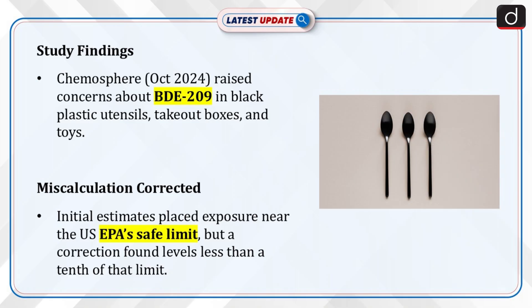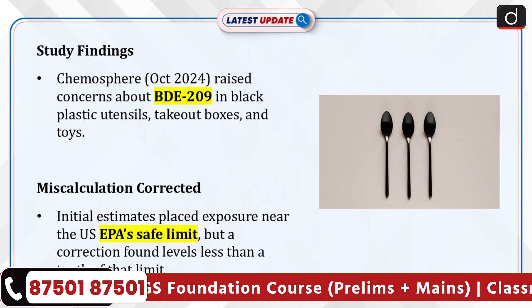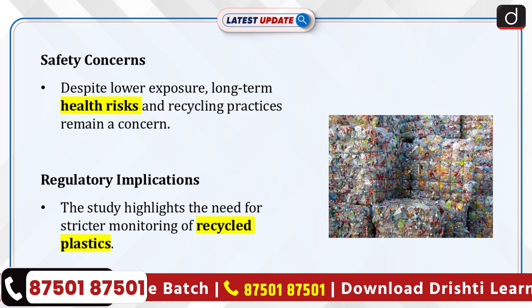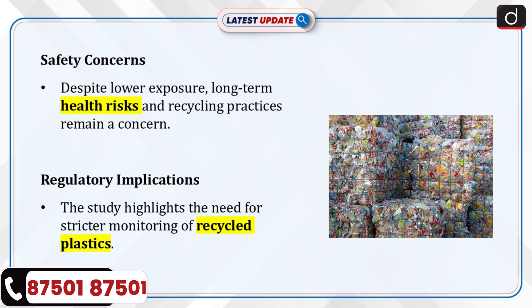A study published in Chemosphere, October 2024, raised concerns about toxic flame retardants in black plastic kitchen utensils, take-out boxes and toys. The study originally suggested that exposure to BDE-209, a banned flame retardant chemical, was close to the safe limit set by the US EPA. However, a recent correction revealed a miscalculation, bringing estimated exposure levels to less than a tenth of the EPA's recommended limit. While exposure levels are lower than initially feared, concerns remain about long-term safety and recycling practices.